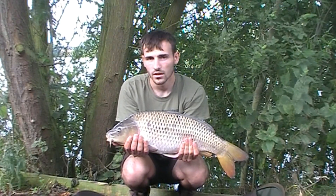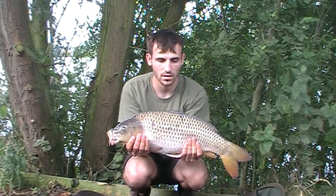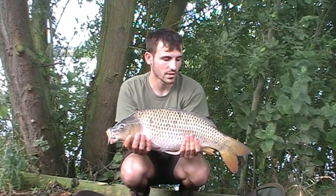Down here at Westmore Farm, first fish of the session — an 11 pound common, caught just in the margin on a black pearl.